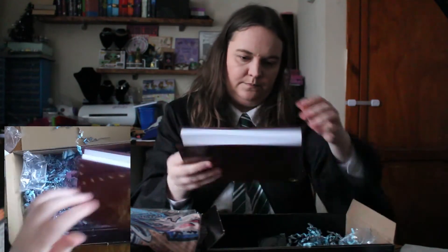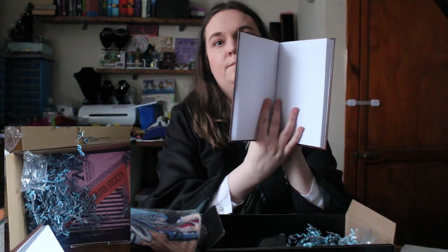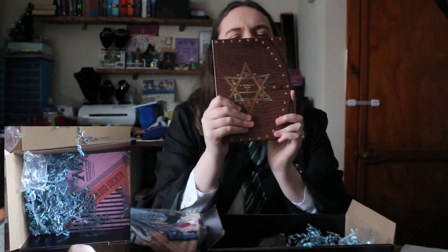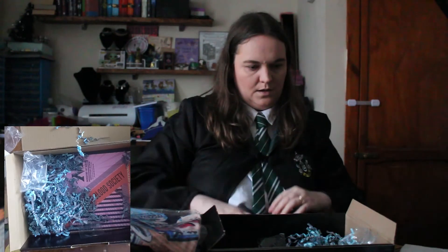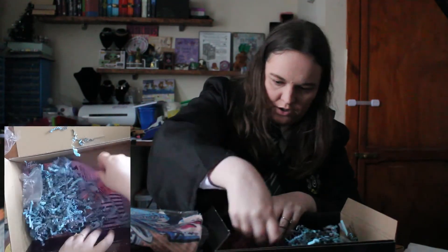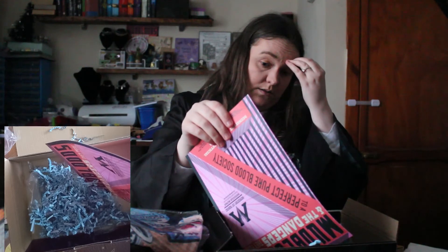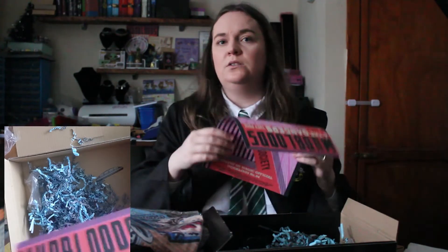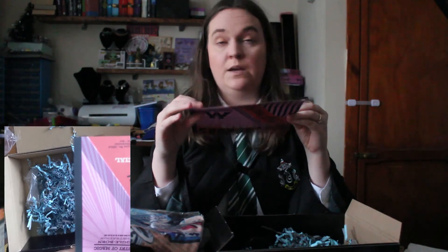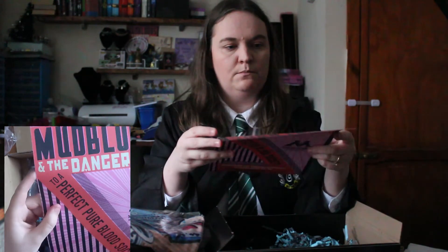And next we've got A Beginner's Guide to Transfiguration — it's a notebook, really handy. I don't want to write in it though — it's too nice to write in. And there is a print in here which I already have, because it came in another past mystery box I had when I first started, in February, as a Valentine's Day gift. So I've got a double of this — 'Mudbloods and the Danger They Pose.'